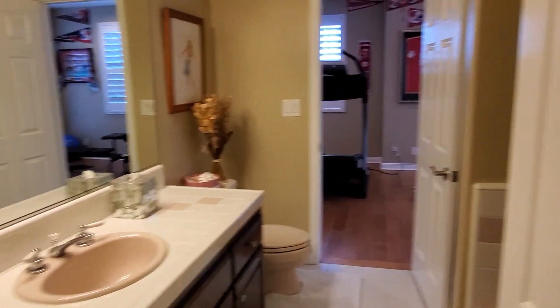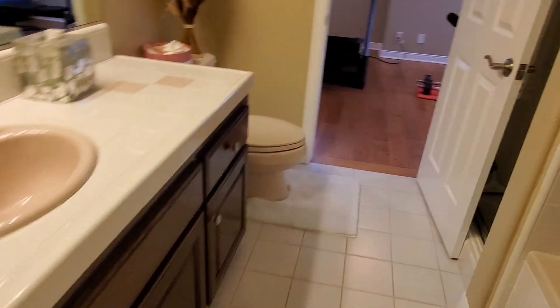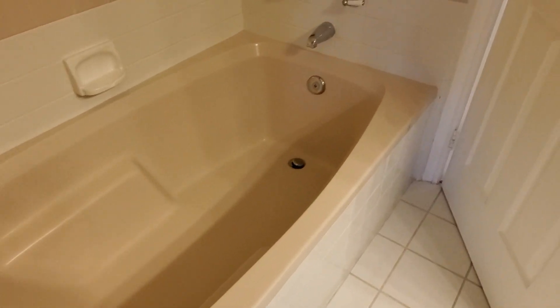Over here we have a Jack and Jill bathroom shared with the next door bedroom. Here's the sink — the tub is a pretty good size, nice and deep. And here is the shower, nice and clean.